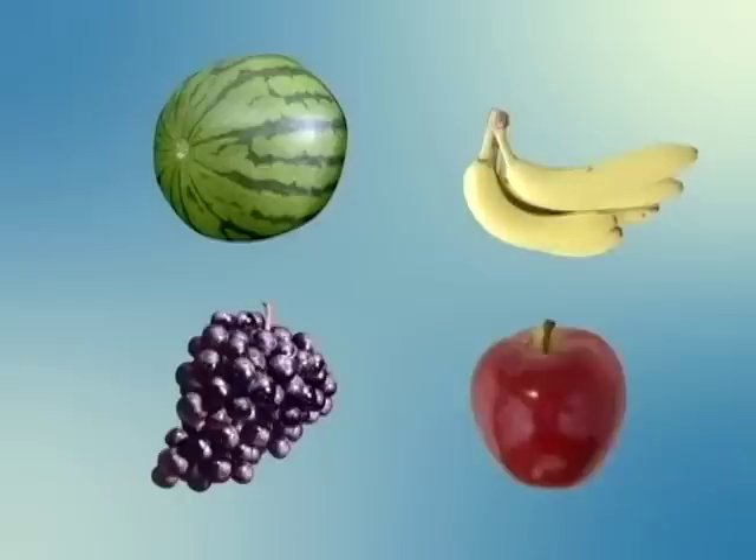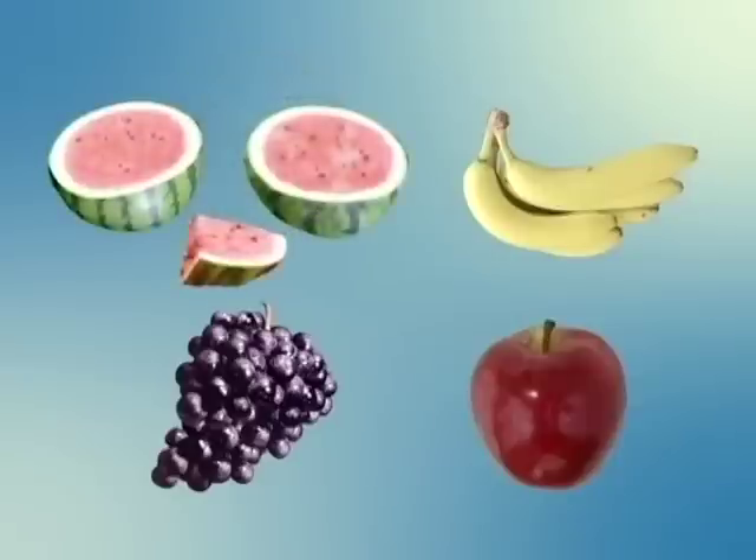Is this 西瓜? Yes, that is 西瓜. Let's cut a slice for us to eat. Yum.